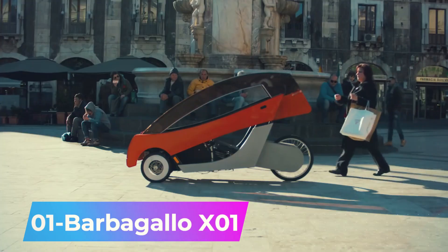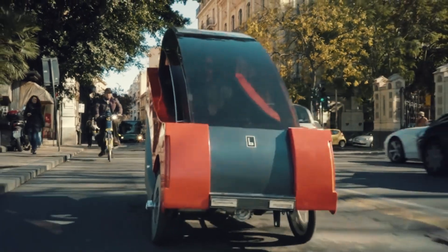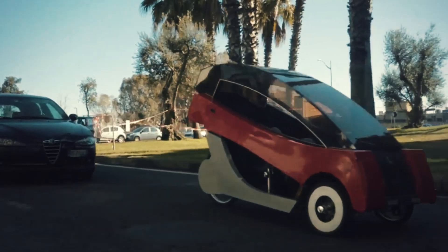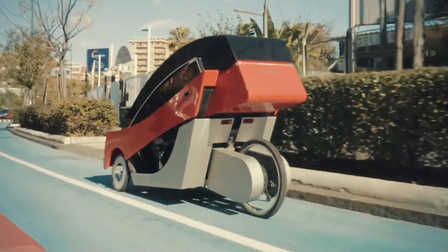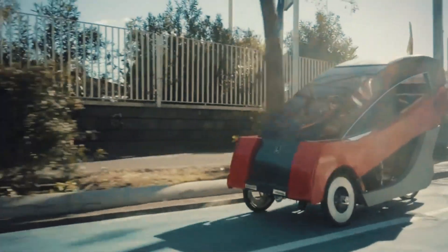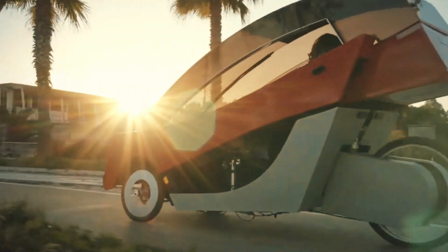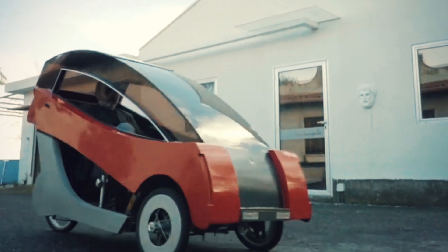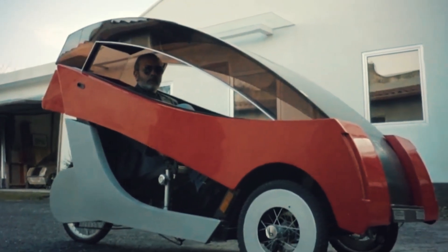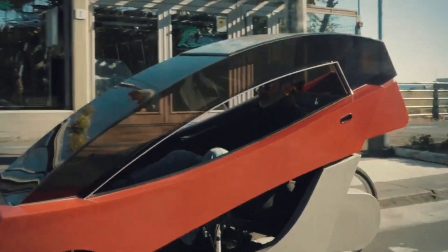Number 1: Barbagallo X01. Heading over to Italy, we find the Barbagallo X01, an innovative vehicle in production. According to the stats, around 80% of car trips are made by private individuals in Italy. This sparked the idea for a vehicle that's easy to handle, eco-friendly, and doesn't require a driver's license. Designed by Giorgio Barbagallo, the Barbagallo X01 electric velomobile stands out for its combination of style, safety, and sustainability.